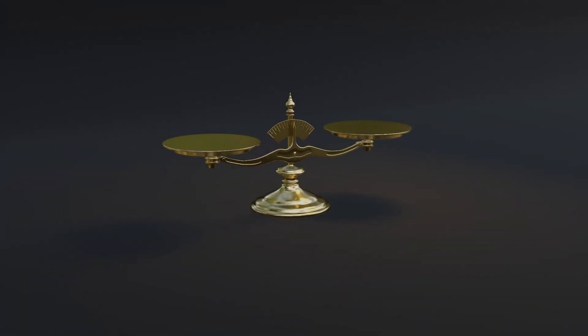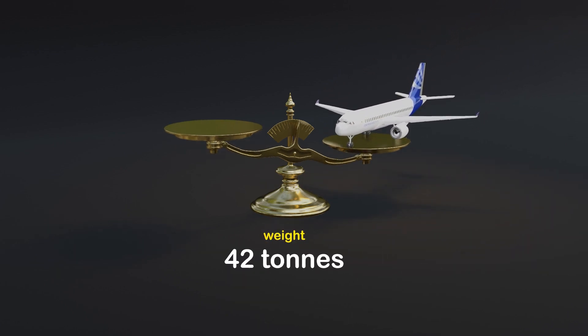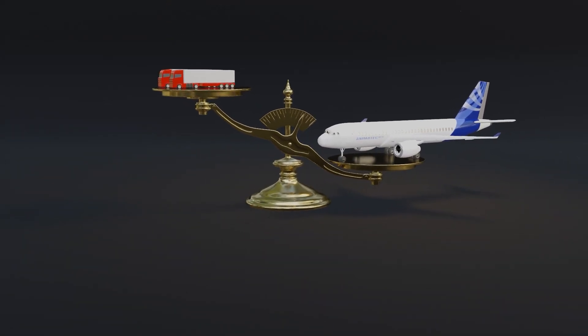Now, let's consider the weight of this flying giant. If we had a big enough scale, we'd find that a medium-sized passenger jet weighs around 42 tons, which is roughly the same as two Volvo trucks.